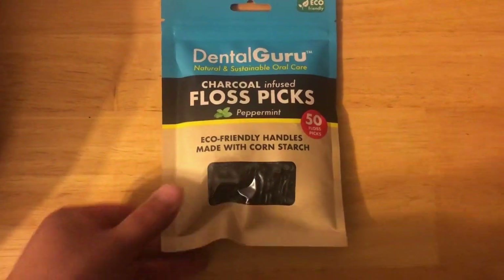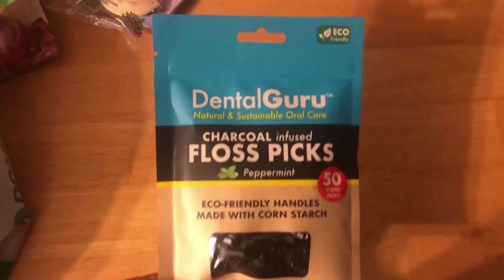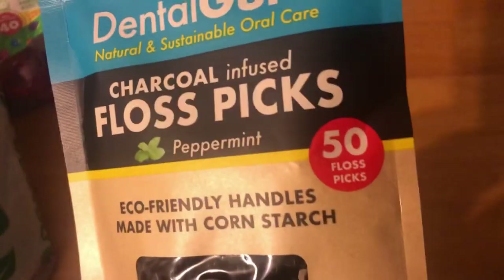They have these new floss picks — charcoal! I've never seen these before, so I picked up one to try them. They come in 50.